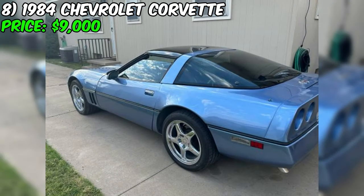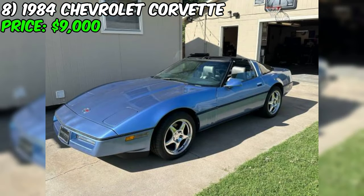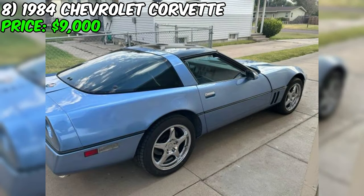In summary, this Corvette is a classic sports car that has been given a new lease on life with its recent paint job. While it has some miles under its belt, it appears to be in good overall condition and offers a unique driving experience thanks to its Crossfire Injection System and rear-wheel drive layout. If you're in the market for a fun and stylish classic car, this Corvette is definitely worth considering at its $9,000 asking price on Facebook Marketplace.